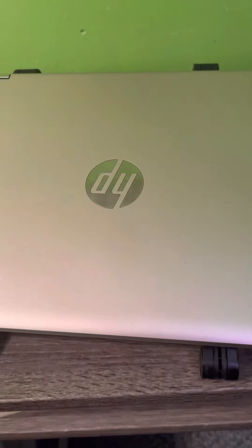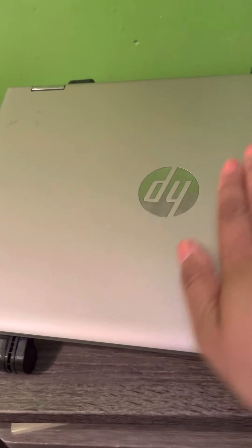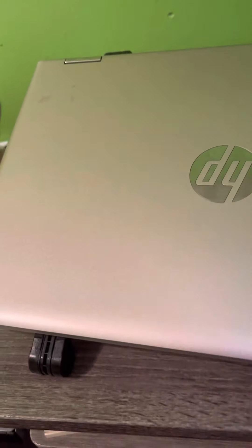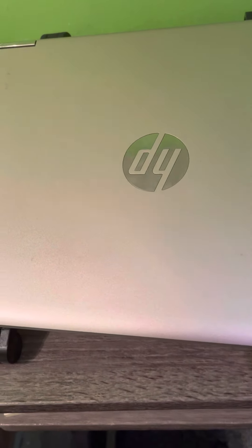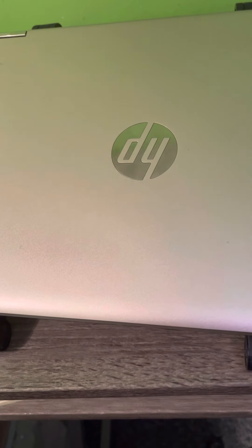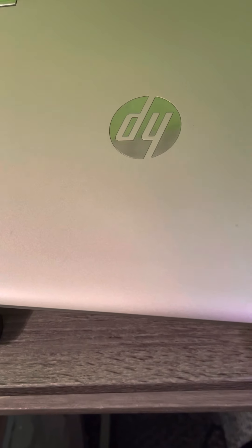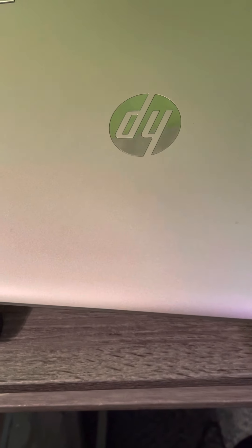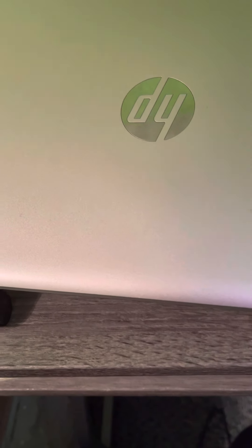My first favorite product has to be my laptop. This is from Best Buy — the HP Pavilion 360 in the color Luminous Gold. It is an amazing laptop. It's very lightweight and it has Amazon Alexa built in, which is amazing.